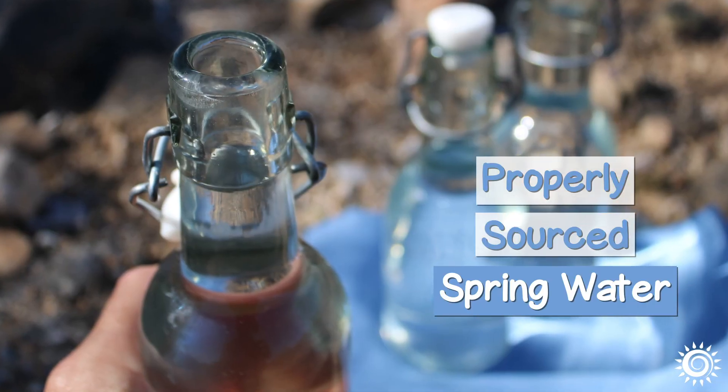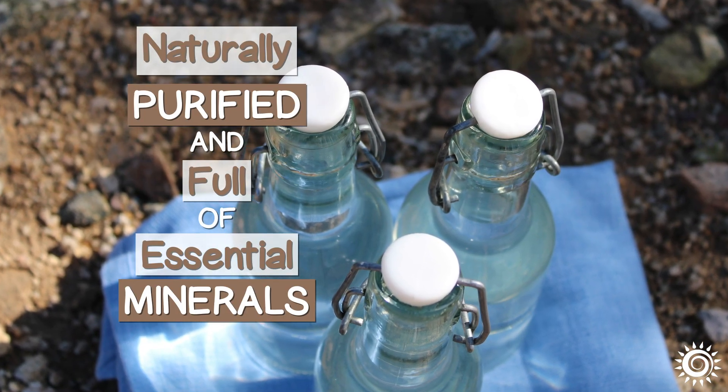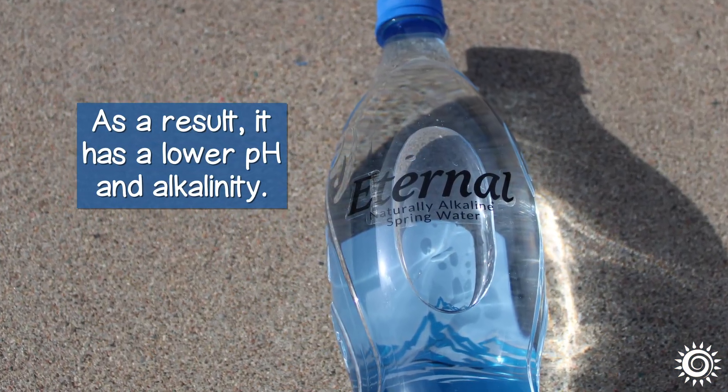Generally, properly sourced, free-flowing spring water is naturally purified and full of essential minerals such as magnesium, calcium, and silica. As a result, it has a lower pH and alkalinity.